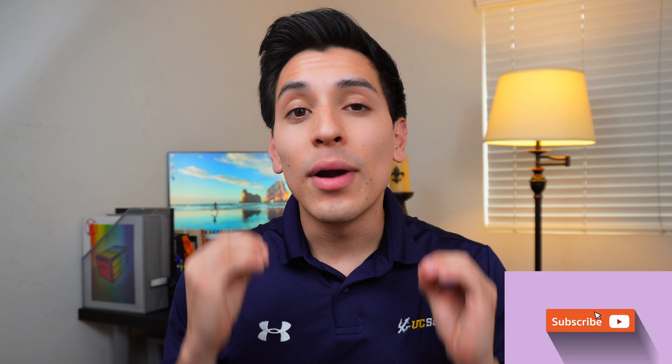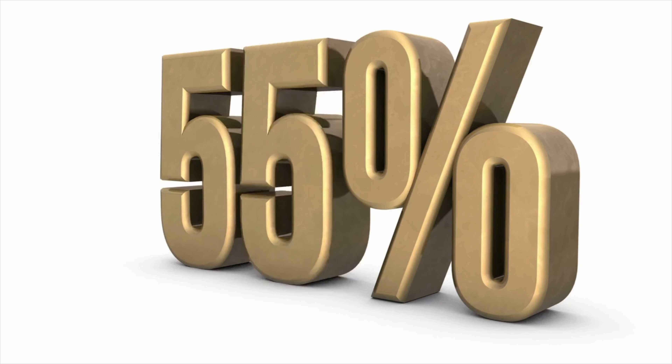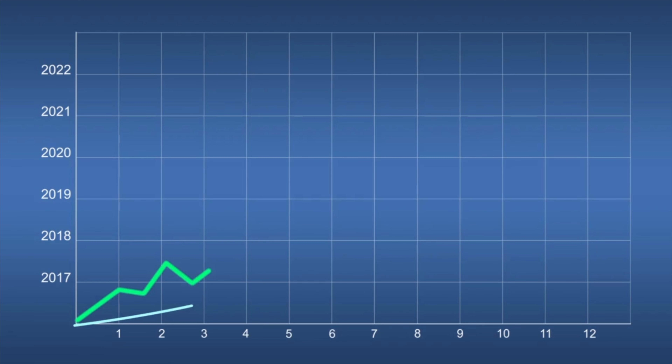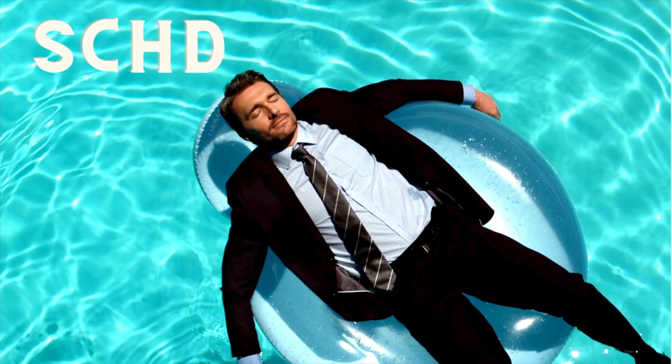But in this video, I'm going to be breaking down exactly how much SEHD you should buy based off of your age, your time horizon, as well as your risk tolerance so you can have higher returns in the long run, retire with more money, and sleep better at night knowing that you have the right amount of SEHD in your portfolio.